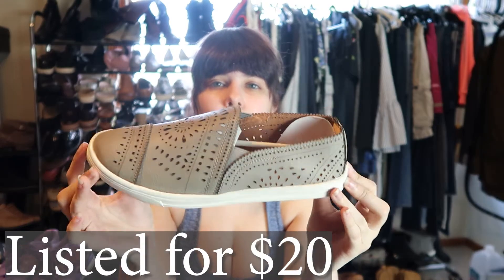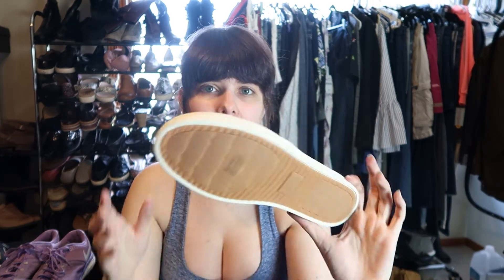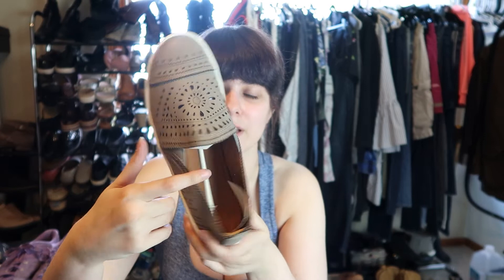These are a pair of American Rag laser cut-out loafer-sneaker slip-on things. They are very clean on the bottom — I don't think these have ever been worn. They still have tissue in them. Size seven and a half. I have a lot of American Rag and I looked them up — looks like the shoes only sell for around $20 depending on the style. A lot of the new-in-box ones are American Rag, so I guess we'll see.